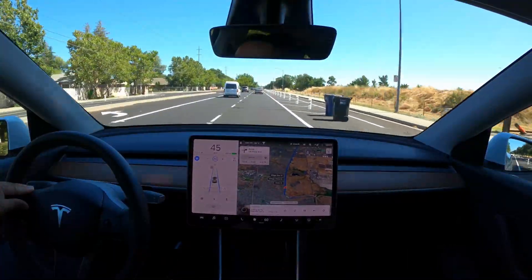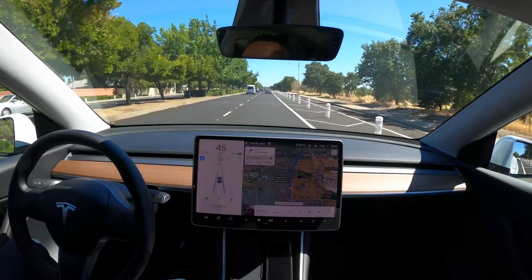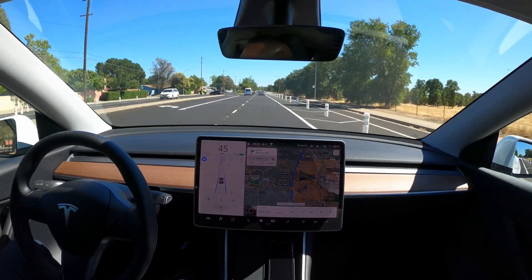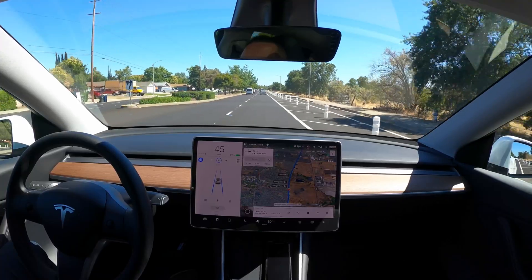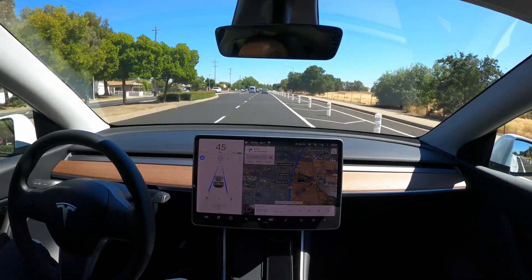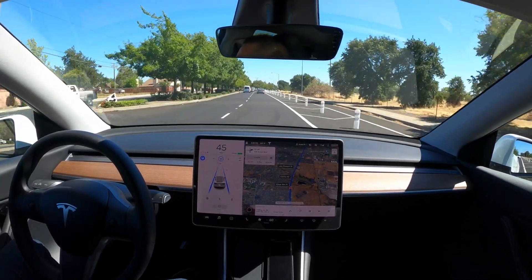The only thing that kind of sucks — and a lot of people have said it — is it stays with the speed limit. A lot of times on these city roads, people are going five or ten over. If you're on autopilot or FSD going across town, you can only do city limit, which is 45. I've been staying in the right lane so other people can get around me during these tests, but if you're in the faster lane, people tend to go around you because you're doing the speed limit and other people aren't.